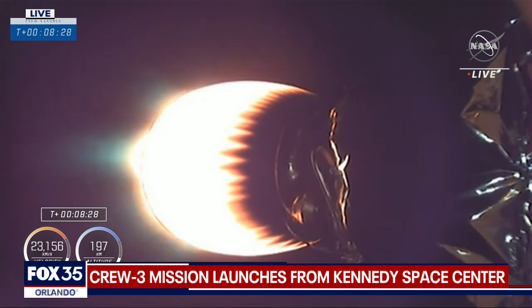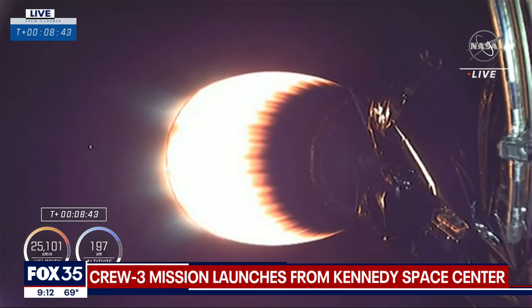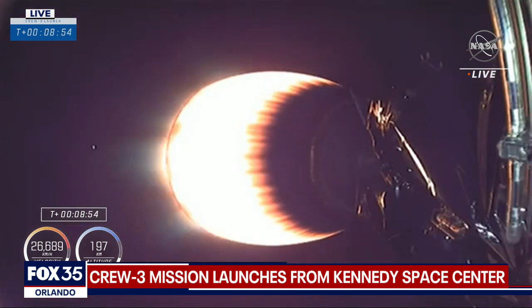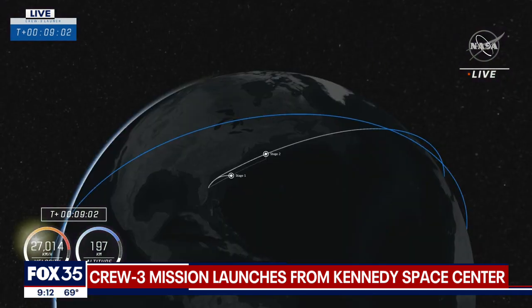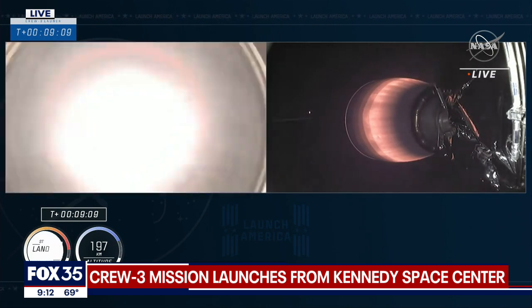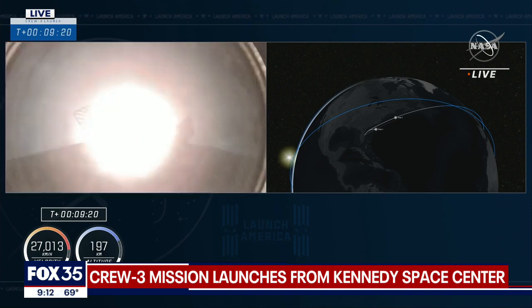Stage 2 internal guidance. There's that call for Shannon. Stage 1 is transonic, decelerating as we prepare for entry. But our attention is right now looking at stage 2 as we get ready for shutdown. Stage 1 landing burn. Dragon SpaceX, nominal orbit insertion. And the second stage has done its job — our crew, three astronauts, have been delivered into orbit.